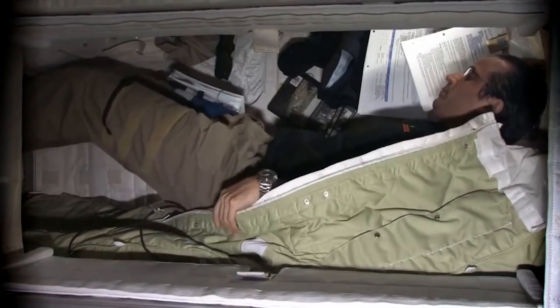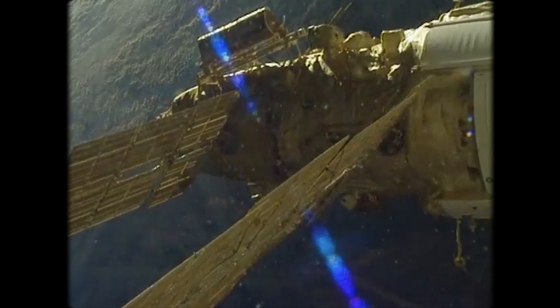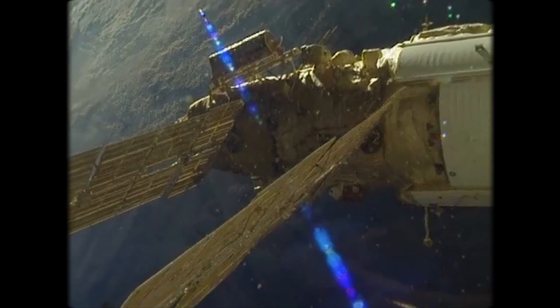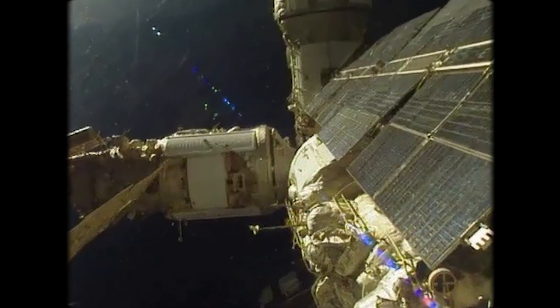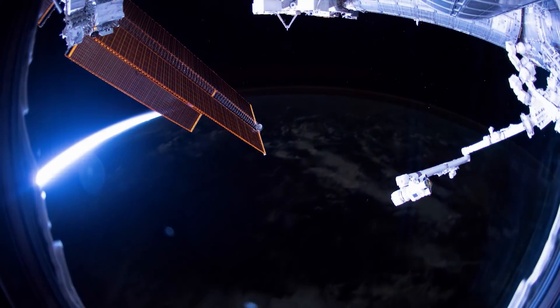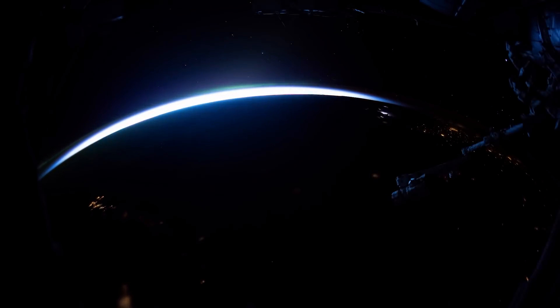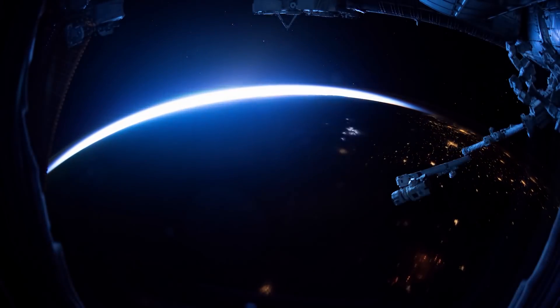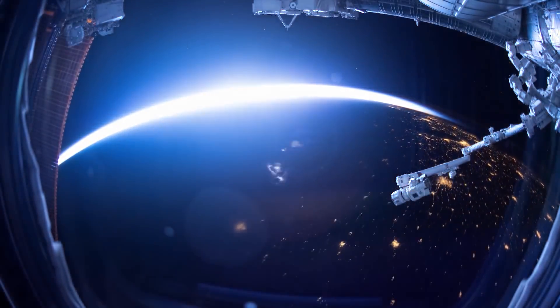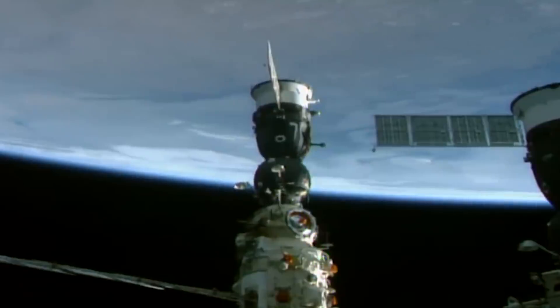But this home in space was never intended to be permanent, and many components are showing their age. The Zarya module — that seed from which the entire space station grew — has developed several cracks that are going to continually grow. Cyclical thermal expansion, caused by the 16 sunsets and sunrises the ISS witnesses each and every day, stresses the structure of the station and causes these modules to gradually degrade over time. Jolts from spacecraft docking with the space station can also cause stress in the structure.